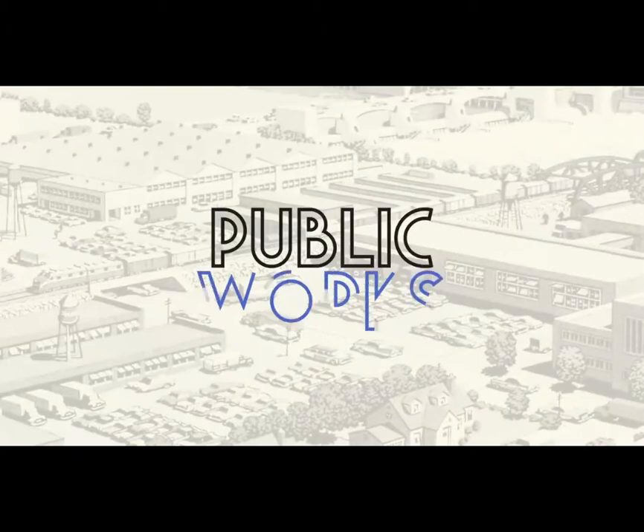I'm Grady and this is Public Works, my video series on infrastructure and the human-made world around us.